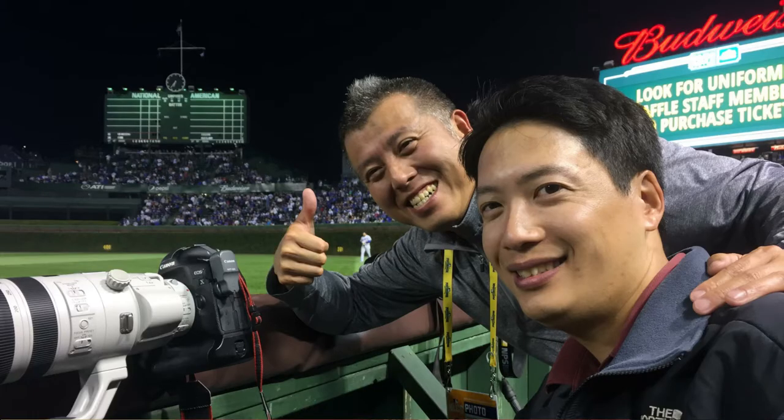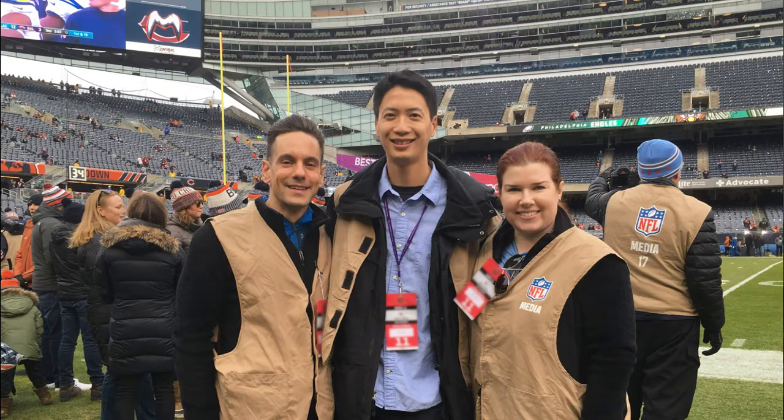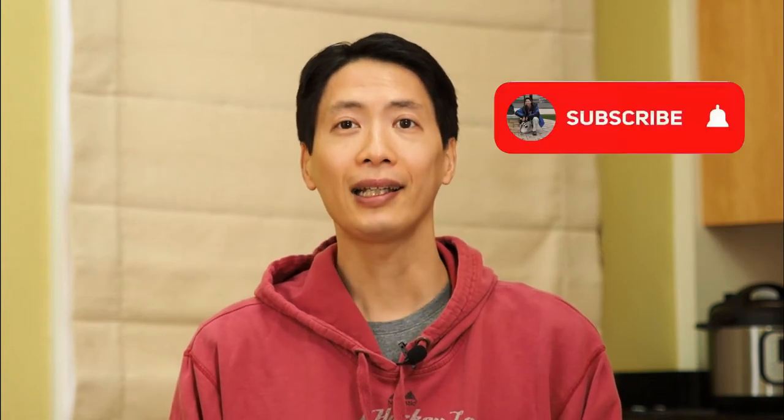Hey there again everybody, I am Jerry Lai and welcome back to my sports photography channel. For those of you joining me for the first time, I currently serve as the director of content at USA Today Sports and I've been a photojournalist and photo editor in the field for nearly 16 years. My goal is to make you a better sports photographer. If you think that I could help you, definitely hit that like button and consider subscribing.